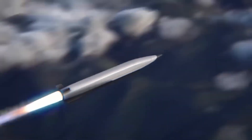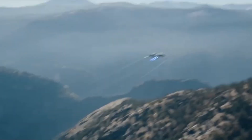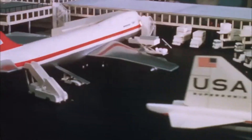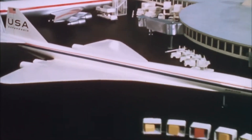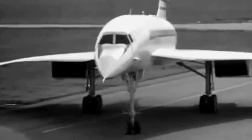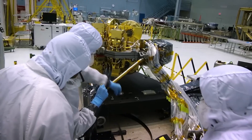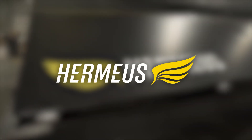The supersonic Concorde was a marvel of engineering, but it was ultimately limited by its technology and high costs. In the 1970s, Boeing's ambitious 2707 project aimed even higher, but never made it off the drawing board. Still, the desire for hypersonic travel never truly died — it lived on in the minds of engineers. And that brings us to Hermias.